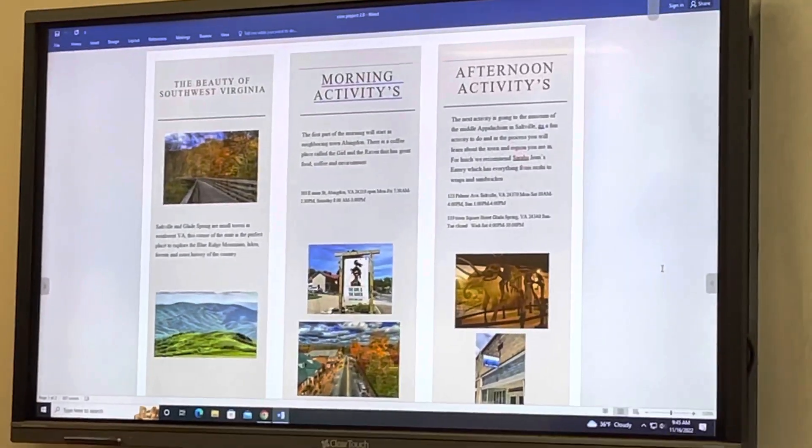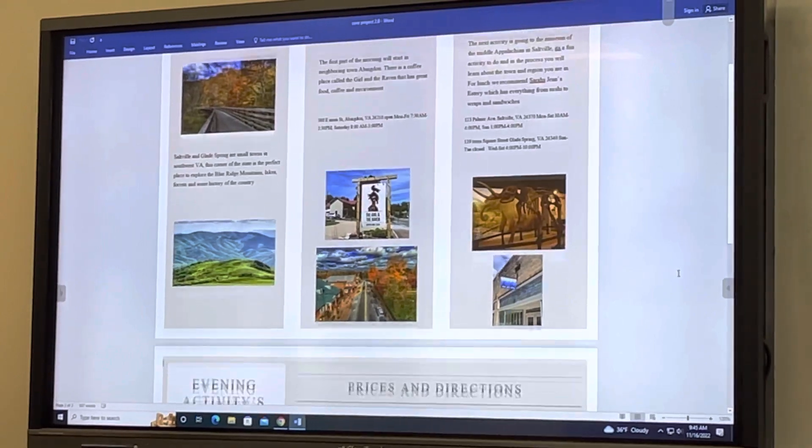Sarah Jean's is open Tuesday through Saturday from 4 to 9.